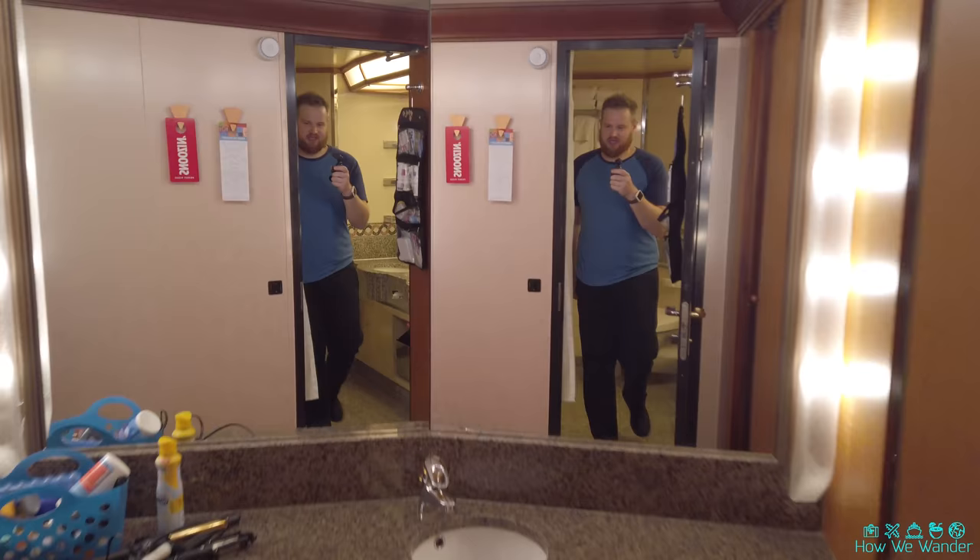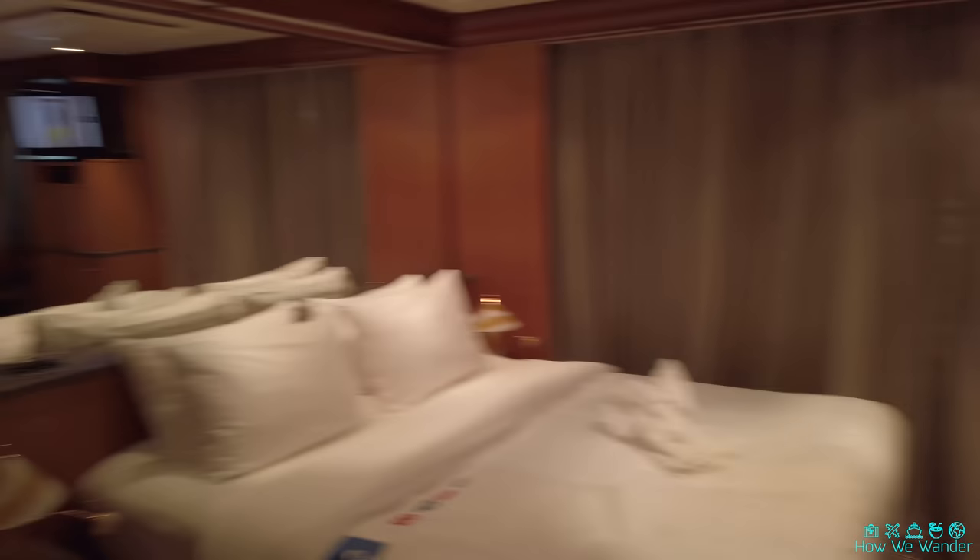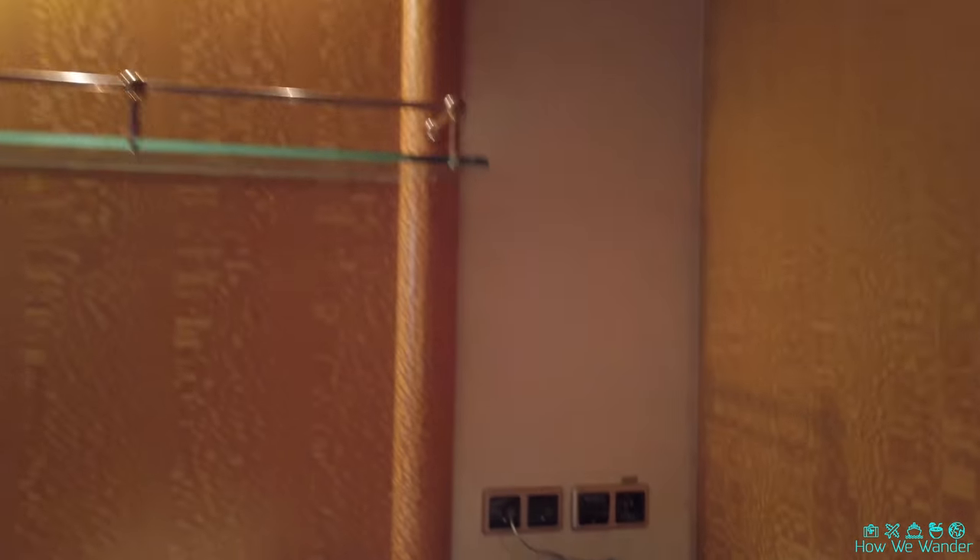So that is the room tour of a grand suite on the Carnival Legend. Let's also show you guys some of the other stuff real quick — you can see you get your standard fridge down here, some more drawer space, just tons and tons of cabinet space in this thing.